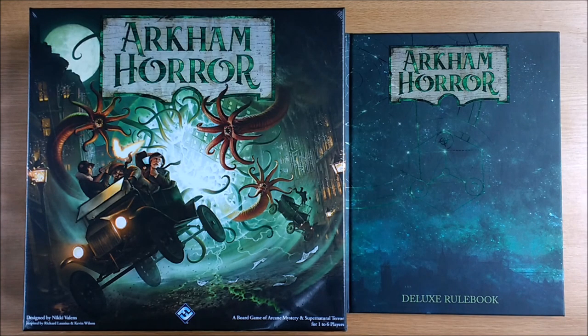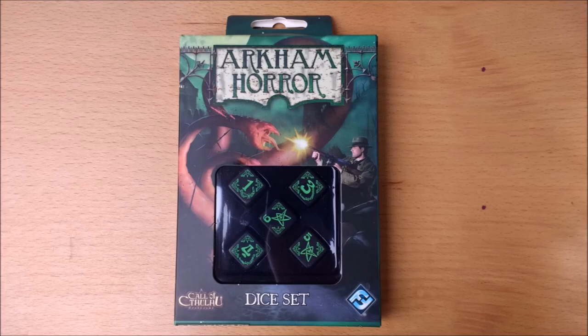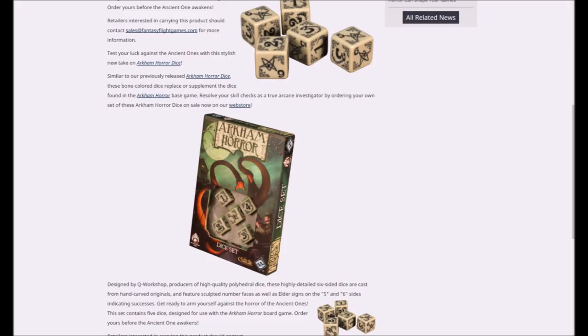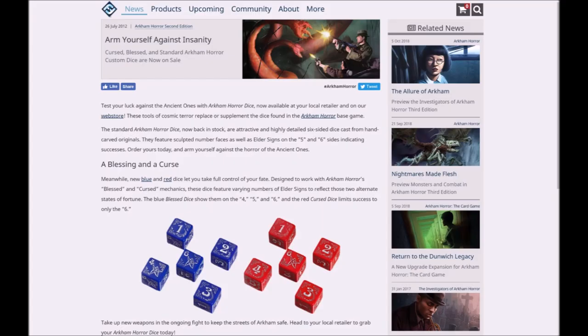One thing that is immediately useful, particularly at higher player counts, is more dice. This alleviates the need to constantly pass them around the table, and if your investigator is rolling more than the supplied six dice you won't have to re-roll any. Whilst any regular six-sided die will do, Fantasy Flight Games produces its own range of matching dice. As well as having a much more thematic art style, the neat thing is on the five and the six they have an elder sign symbol denoting success — a useful tool when teaching the game to new players. They come in black or white, and there are separate blessed and cursed sets for when you don't need to succeed on a five or a six.